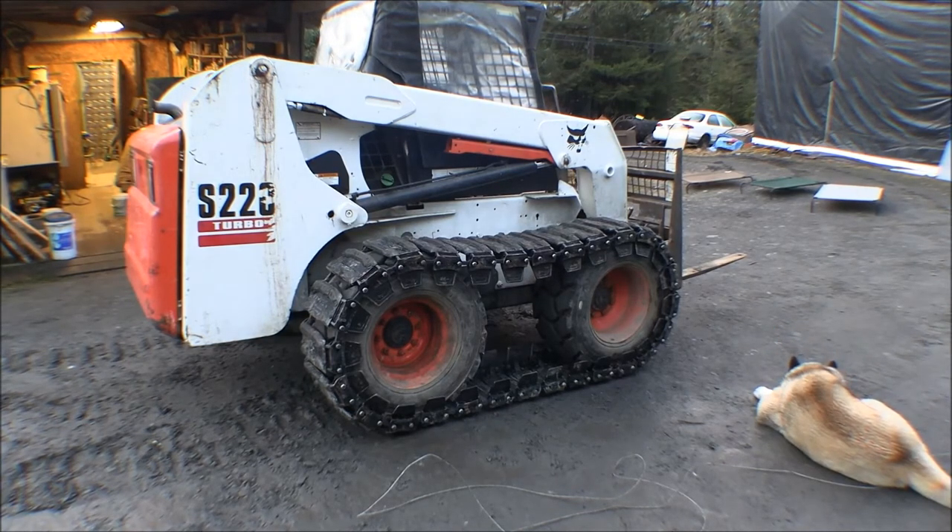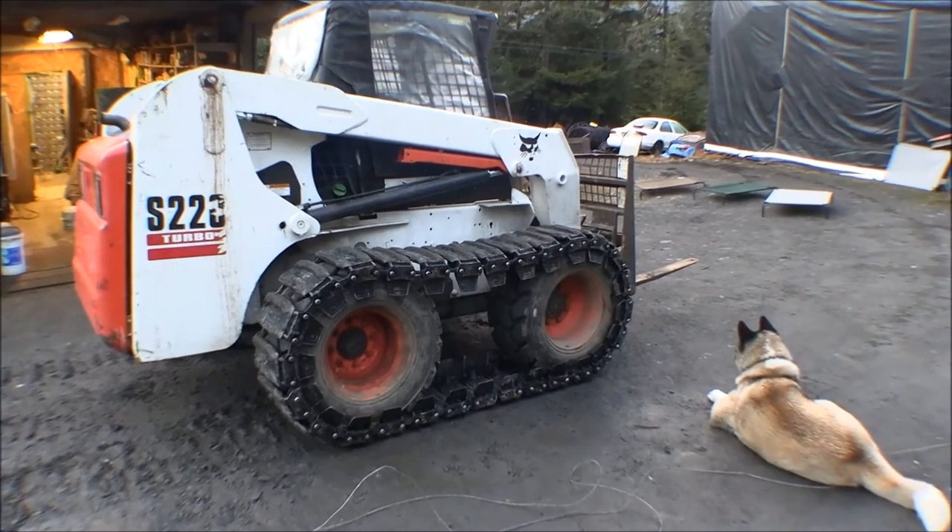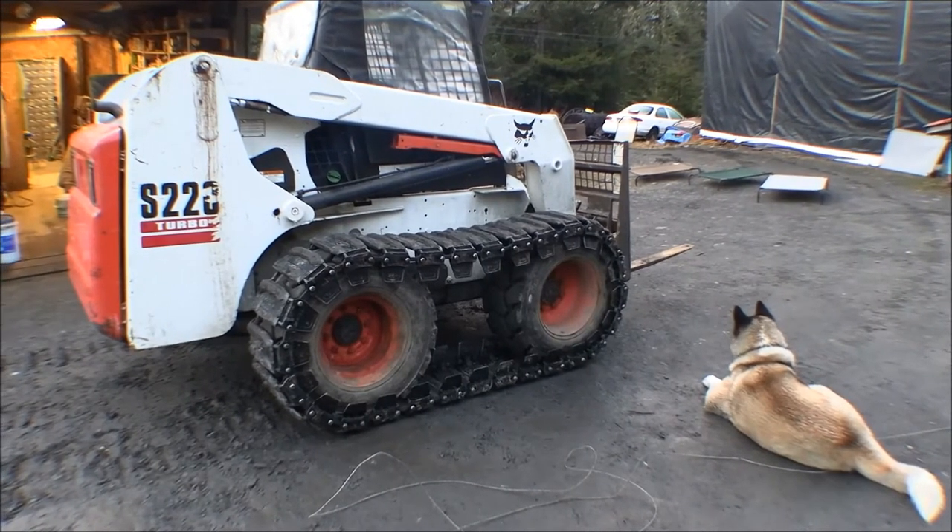We got the right side track tightened up. The book suggests between one inch and three inches of sag where it droops down between the tires — too tight and it'll wear the tracks and tires out, too loose and it tears up the tires and tracks. We had to pull the bolts on 10 of those pads and move them to the second hole to get it where it's supposed to be. I laid a two-by-four across the tires and measured down to the bars in the middle until we got to two inches. It took two people — it's nearly impossible with one person. You need to maneuver the pads up and down to line the holes up from underneath.